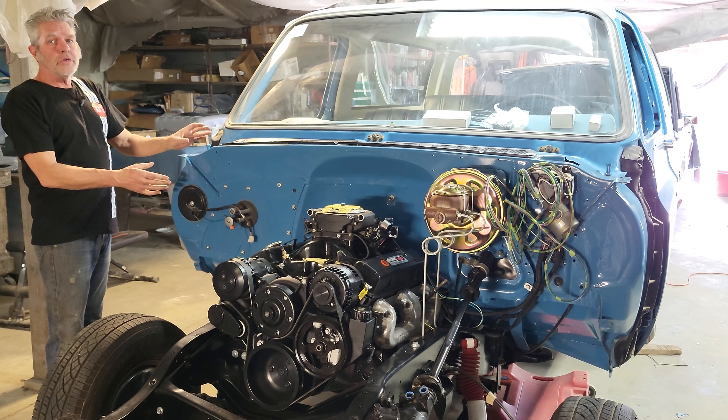Our brakes are all done — nice and new — with a new master cylinder and booster. There's a new steering column inside. Going through the interior, we've got new upholstery on the seats, new carpeting, and a new aftermarket gauge cluster — it's a little bit brighter.